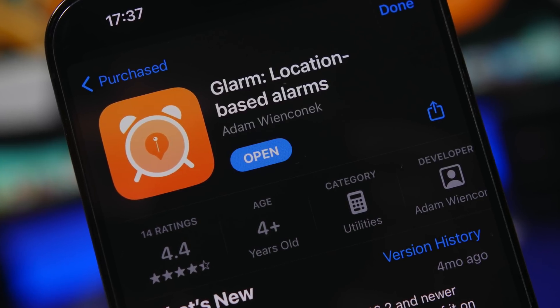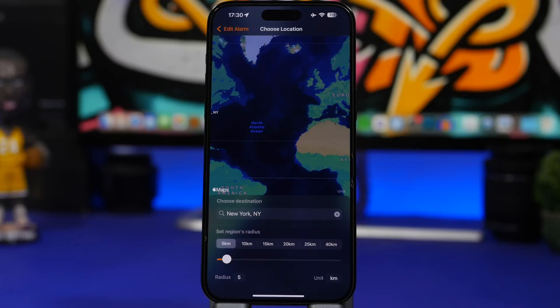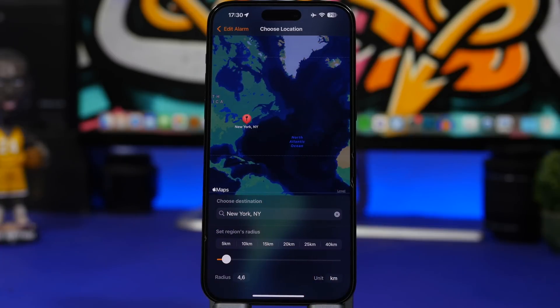G-Alarm is the next app. It's a really interesting app that allows you to set location-based alarms. If you travel a lot by train or something else and want an alarm when you're close to a specific location, just turn on location services, search for that location, set the radius, and you're good to go. When you edit the alarm, you can choose the sound and anything else. It will send you notifications when you're within the radius you set for that chosen location.